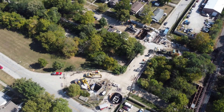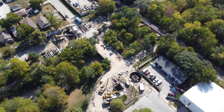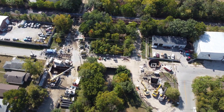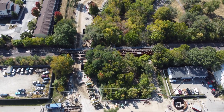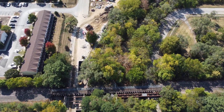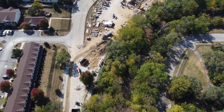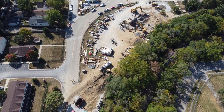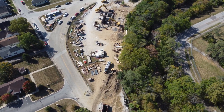This is the intersection of Pleasant Run Parkway and Beecher Street. I would ordinarily ride my bike along the path along Pleasant Run, but there's been a whole section of the path that has not been available for a couple of years.